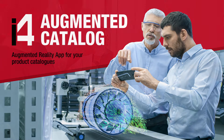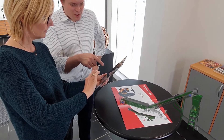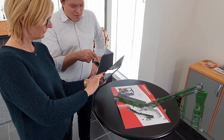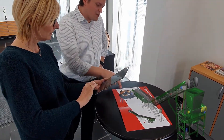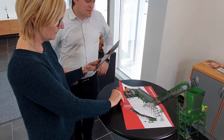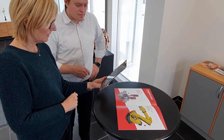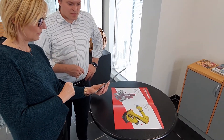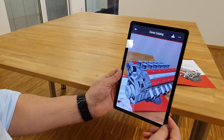Augmented reality AR offers your company new possibilities to bring data sheets, brochures, or catalogs to life. The i4 augmented catalog app and our corresponding cloud service offer you an easy entry into the world of augmented reality. Here, your product models are stored in the cloud so they can be accessed worldwide via the internet.